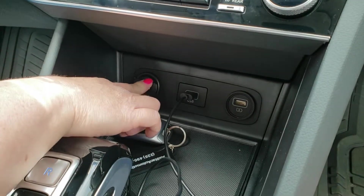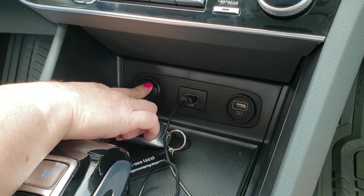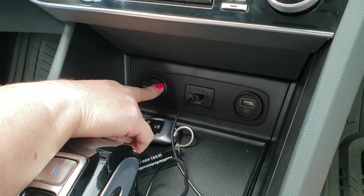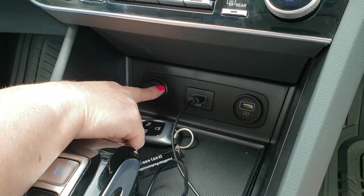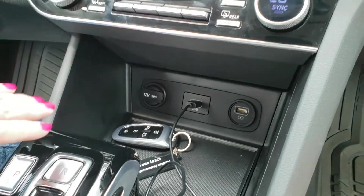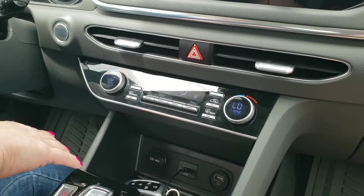This car does not come with a CD player. A lot of vehicles now do not come with CD players because nobody's really using them. We're used to using CDs — we're showing our age — but everybody uses satellite and everything else now.